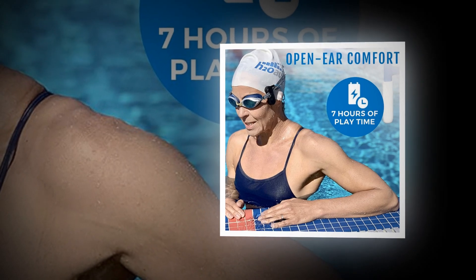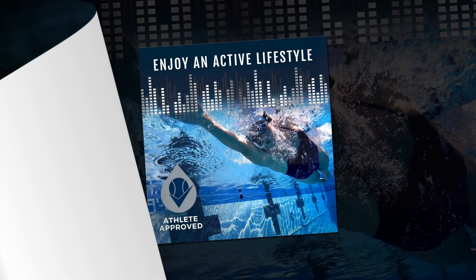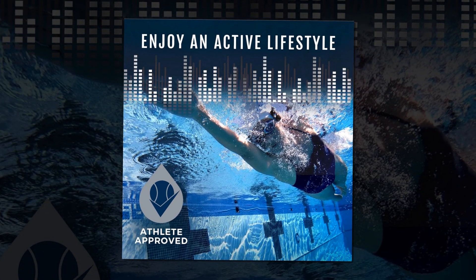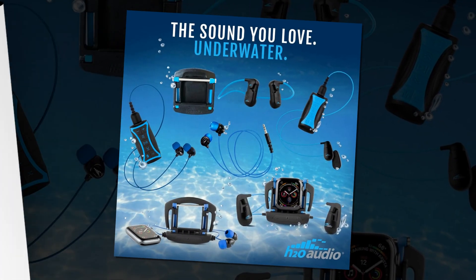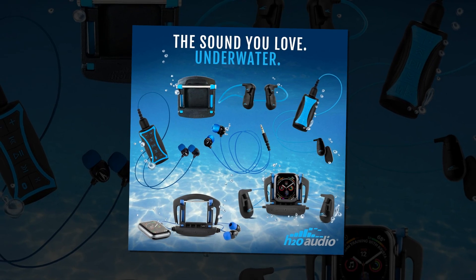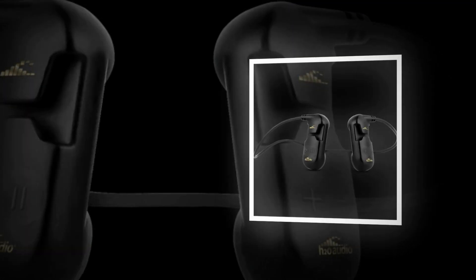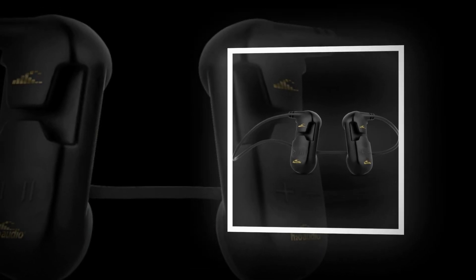One of the standout features is the built-in MP3 player with 8GB of storage, perfect for those who prefer to leave their phones behind while swimming or exercising. With a robust battery life of up to 7 hours, you can enjoy lengthy listening sessions without constant recharging.